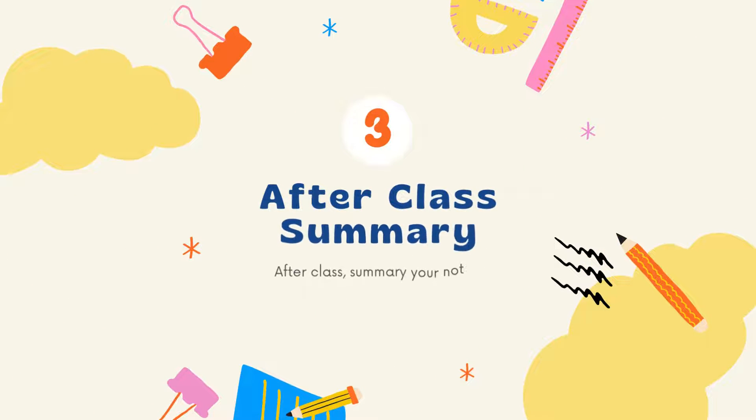Tip number three: after class summary. After the class is over, summarize all your notes, write down the important things which you have to research more, and after the research you can write down a few important points from your research in your notes.